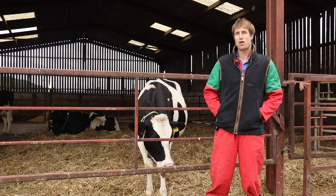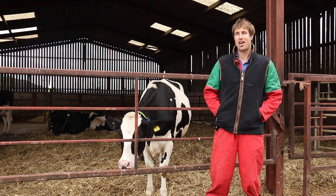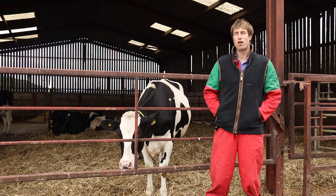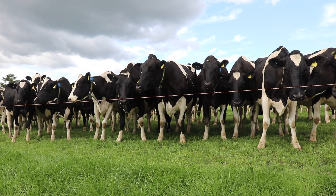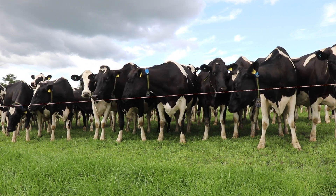The herd calves all year round. Over the past 10 years we've increased cow numbers from 130 to 170, with a focus on breeding cows with high fertility indexes, good fat and protein production, and sound feet and legs.